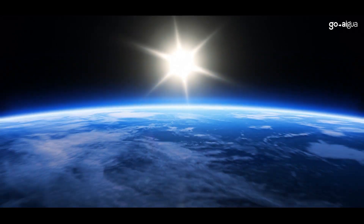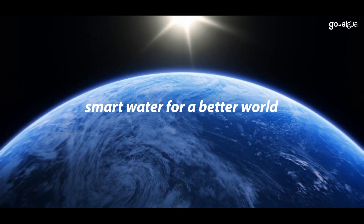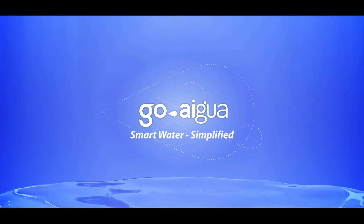From small towns to the world's most renowned metropolitan areas, Goaigua is delivering smart water for a better world. Learn more at Goaigua.com. Smart water simplified.